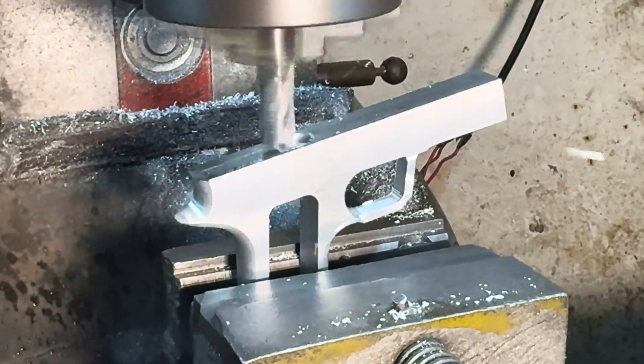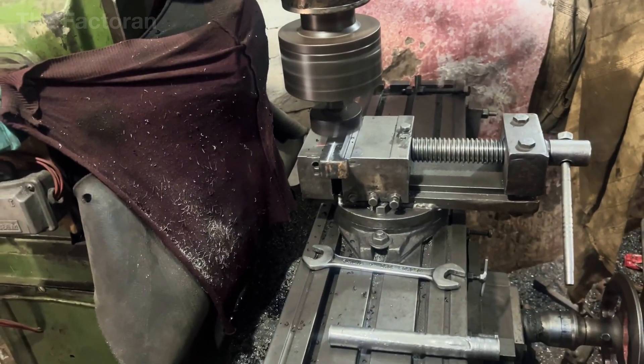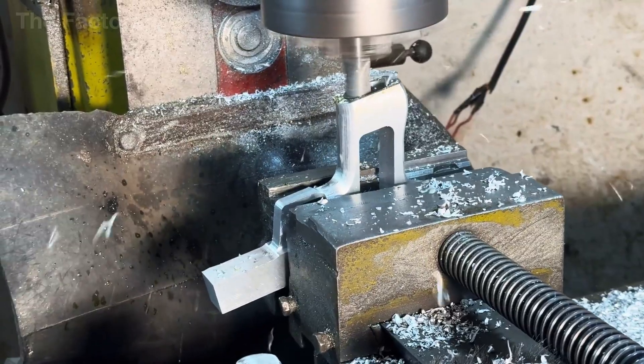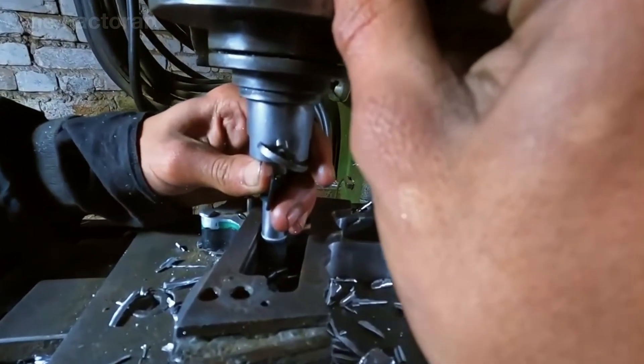Each finished piece must achieve an absolutely smooth surface, perfectly accurate cut angles, and be completely free of cracks — even those invisible to the naked eye. This is because even the slightest deviation could cause the pistol to malfunction, or become a hazard to its user.